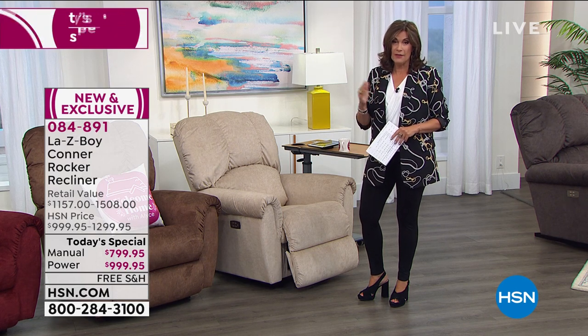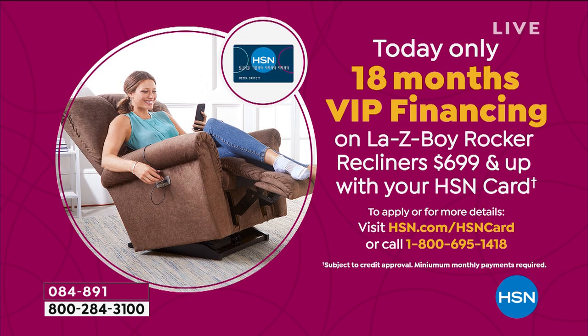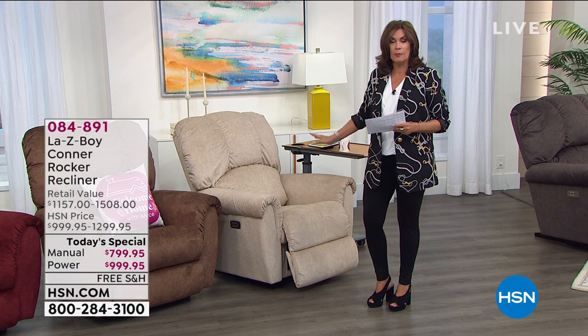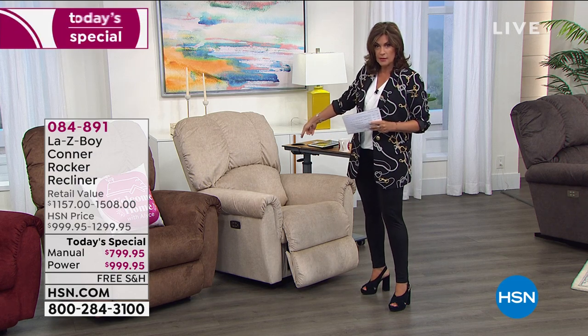If you haven't signed up for the credit card, do it today. It's the final day of our promotion. You will get $40 off your next purchase. But then you're going to be able to finance this power recliner for 18 months — a year and a half. When you finance for 18 months, you don't have to worry about any kind of interest whatsoever. We're going to give you that price in just a minute.